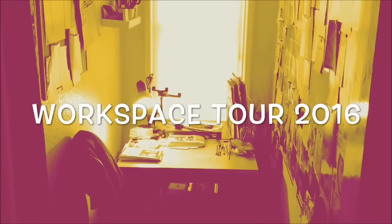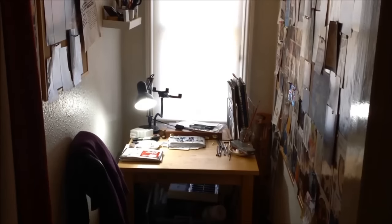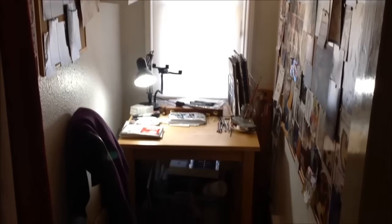So to celebrate having 2,000 subscribers, I thought I'd give you a quick workspace tour. Not so much a studio as you can see, more of a corridor, which basically has got enough room from elbow to elbow, but I thought I'd give you a little sort of inside look into where I'm working and what I can work with.